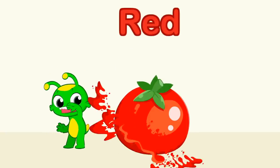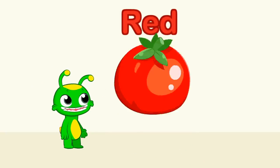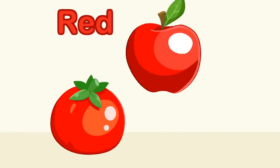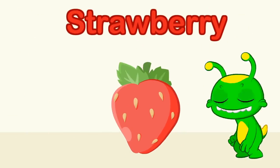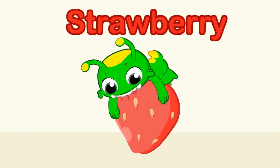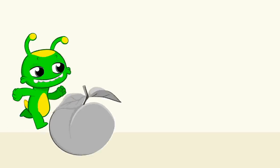Red is the tomato — tomato is red! Like an apple, like the cherries, a strawberry — I want to eat them all!